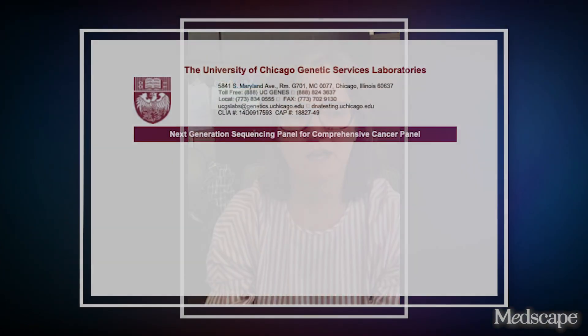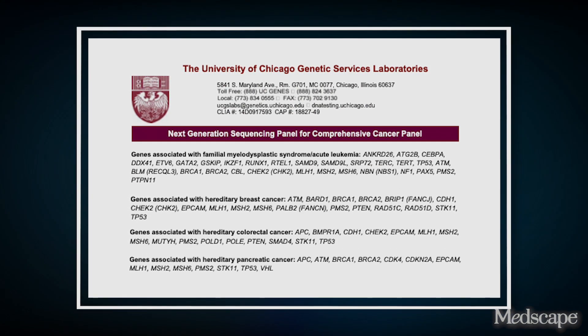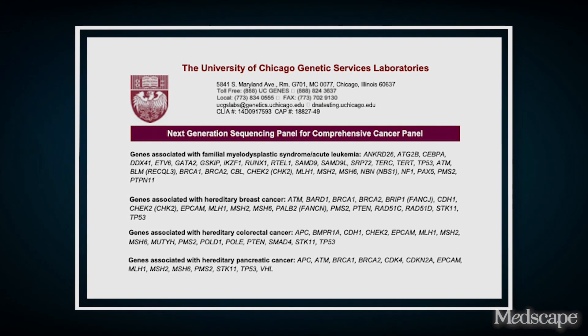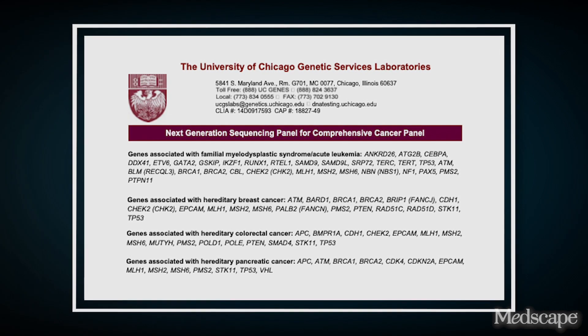The reason we take that very careful personal and family history is that if there is a germline or inherited mutation driving that disease, we want to be very thoughtful about the use of related donors at the time of transplant. In the research ongoing at the University of Chicago in Dr. Godley's lab, she is looking at the broader spectrum and phenotype presentation of cancers in families with hematopoietic malignancies.